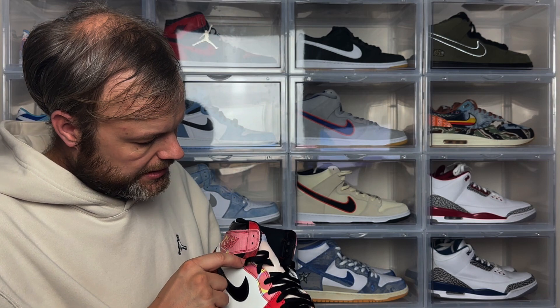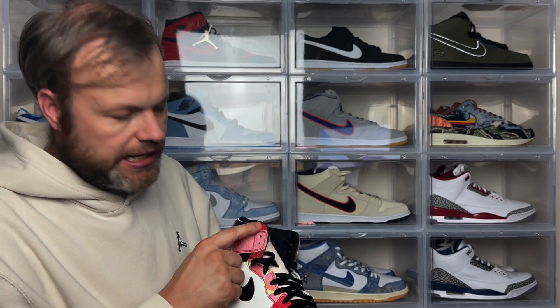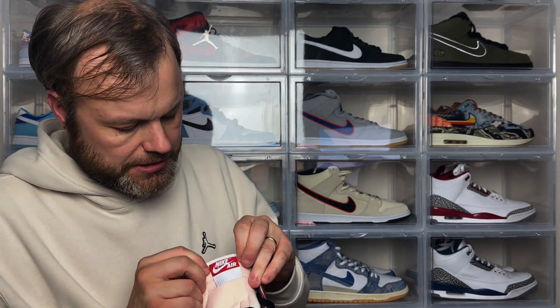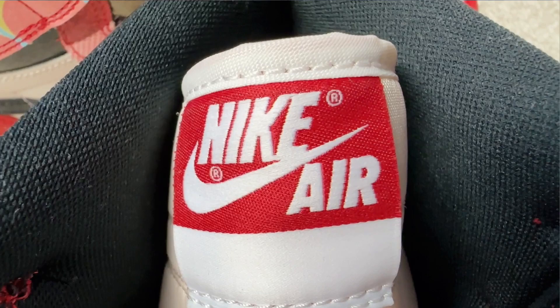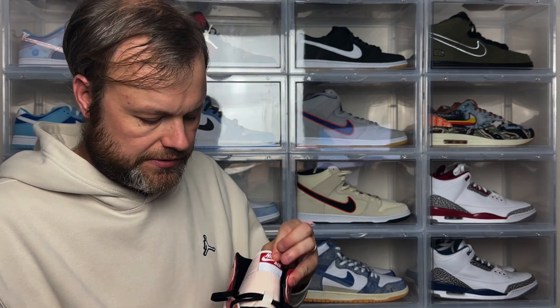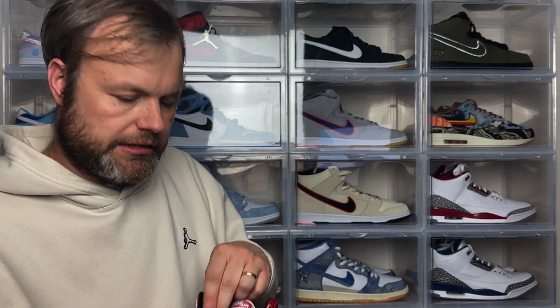Coming up to the ankle, you've got this patchwork element which is quite interesting, with pattern leather continuing at the top. The tongue is a mesh tongue, pretty standard for most Jordan 1s. At the top of the tongue you've got the Nike text and swoosh in white on a red background, with a white piece underneath. The tongue itself is a sort of cell color which is quite interesting. You've got flat black laces — there are no additional laces included, which is a little disappointing.